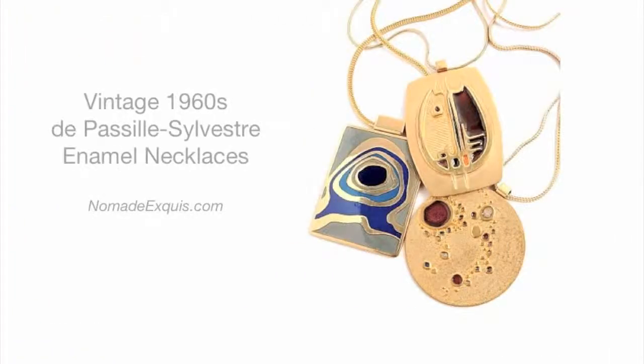If your vintage jewelry tastes are more sleek and modern than sparkly and glitzy, you should turn your attention to the talented husband and wife team of Micheline de Passile and Eve Silvestre. These Canadians began their shop in 1960 and specialized in enameling jewelry and tableware. Today's Vintage Pick of the Day features a lovely trio of pendant necklaces by the talented pair. These modernist styles from the 1970s are statement pieces that make even the simplest dress chic and sophisticated. They're beautiful collectible finds for a vintage fashionista, and they're available from Nomad Aquese.